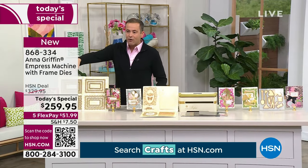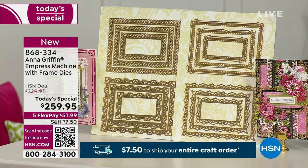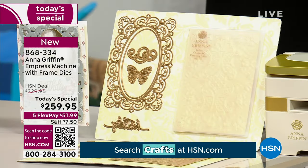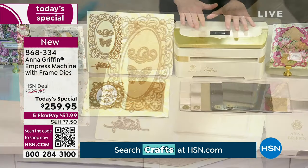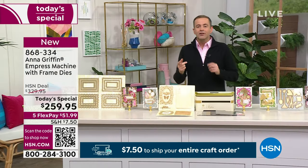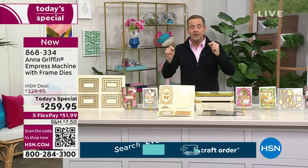You get the 12-piece frame collection — we don't normally include that. We're including the frame, the butterfly, the birthday, and the flourish. You'd normally just get the Empress, but you're getting over $70 extra value. If you've already bought something today, remember it's $750 to fill your cart, so theoretically this would be free shipping and handling.